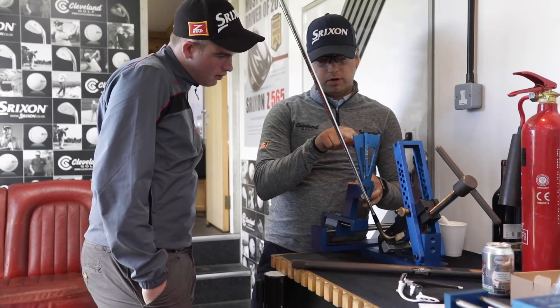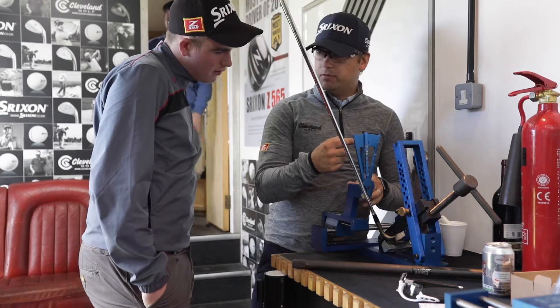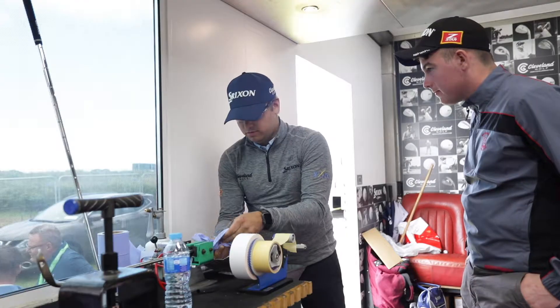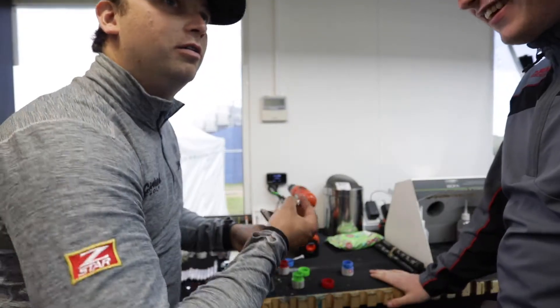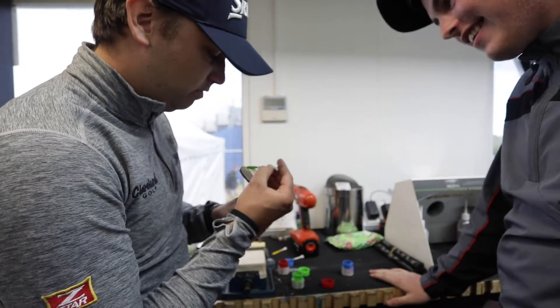So this is the line going across the front here, and this is the loft on this one here. The precise art of painting a wedge with the team.